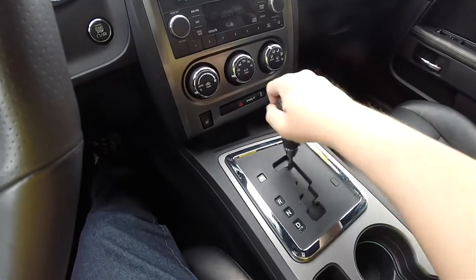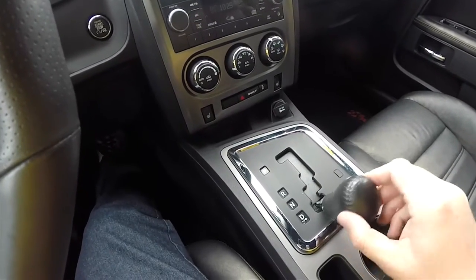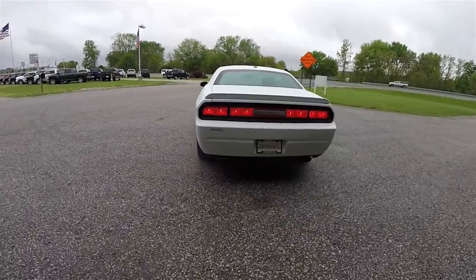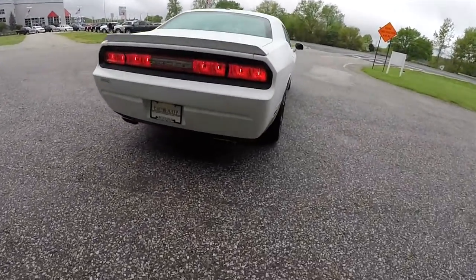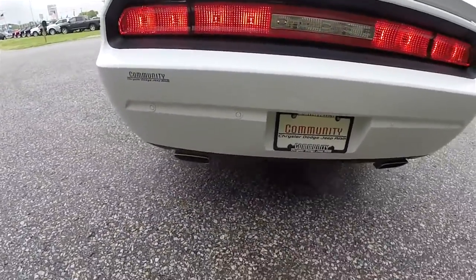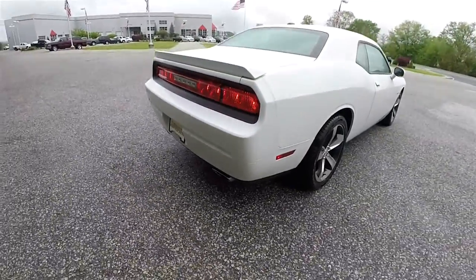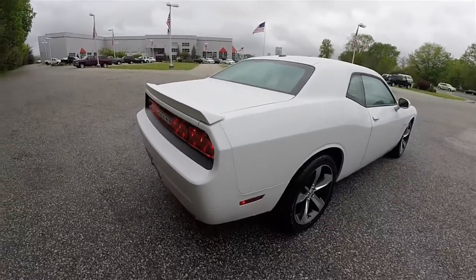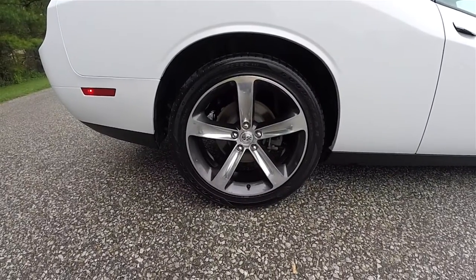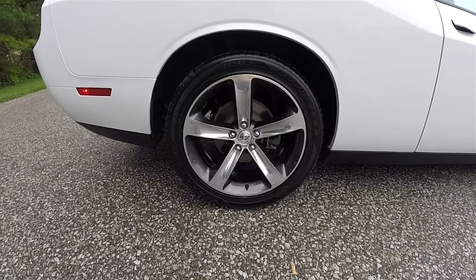This vehicle has the 5-speed W5A580 Autostick automatic transmission with manual shiftability. It is equipped with the ParkSense rear parking system, a chrome tip dual polished exhaust, and a body color rear spoiler. It also features 20-inch polished aluminum wheels with granite painted pockets, and the tires are 245/45ZR20s.